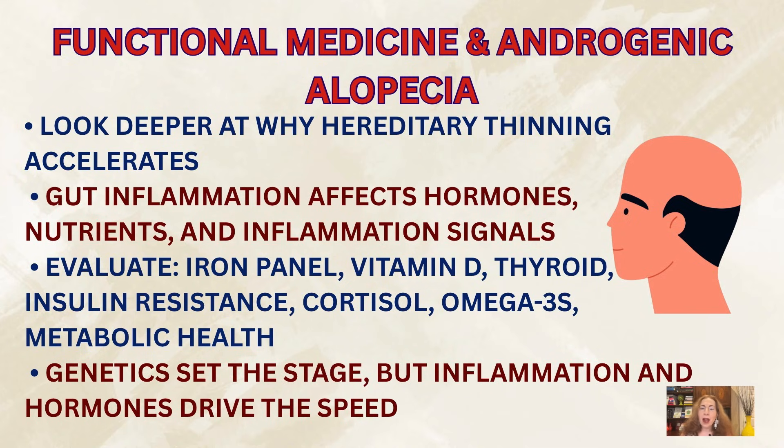All of these can create a healthier environment for your hair follicles. From the functional medicine perspective, we look deeper at why hereditary thinning accelerates. The gut plays a huge role — chronic gut-driven inflammation affects hormones, nutrient absorption, and inflammatory signaling. We also look at the iron panel, vitamin D, thyroid function, insulin resistance, cortisol patterns, omega-3 status, and metabolic health.